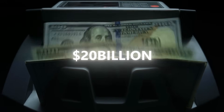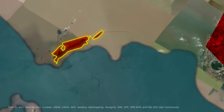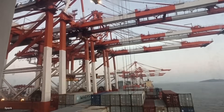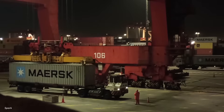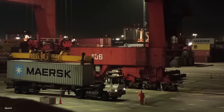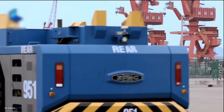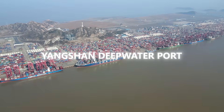20 billion dollars. That's the price tag of a port China built on islands in the East China Sea, 30 kilometers off the coast. From above, it looks like a city of cranes, roads, and bridges. But on the ground, you won't hear the noise of dock workers shouting or see lines of truck drivers waiting. Instead, the entire place runs with almost no people in sight. This is Yangshan Deep Water Port, and it's one of the busiest in the world.